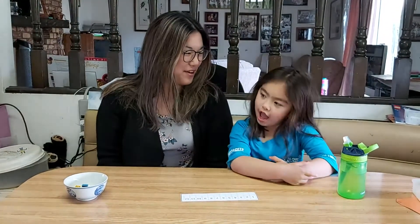Welcome back to DSRF Canada. I'm Andrea Lee, teacher at the Down Syndrome Resource Foundation, and this is my daughter Michiko. Today we're going to be working on number sense and counting.